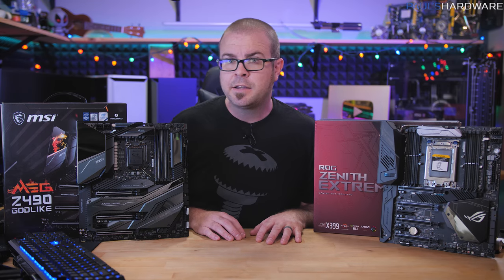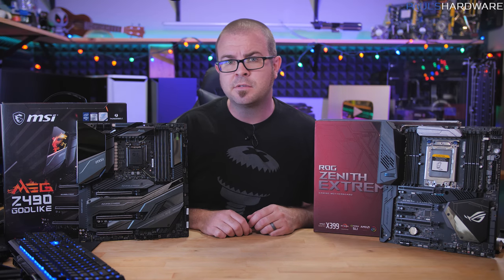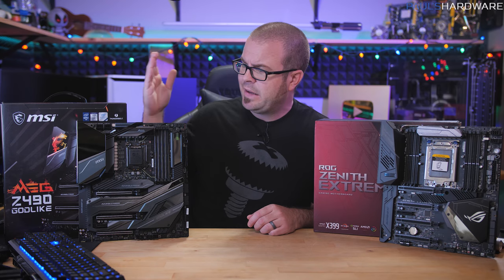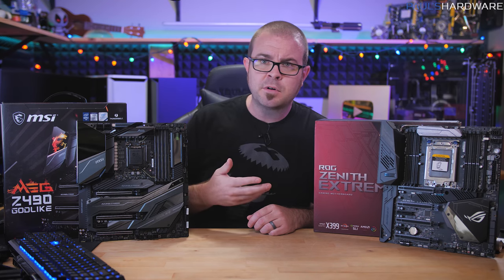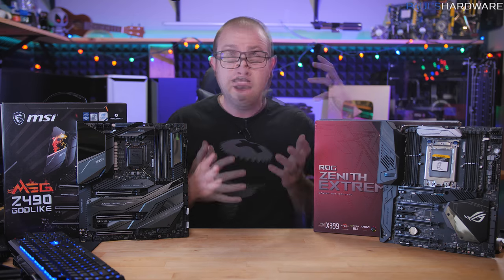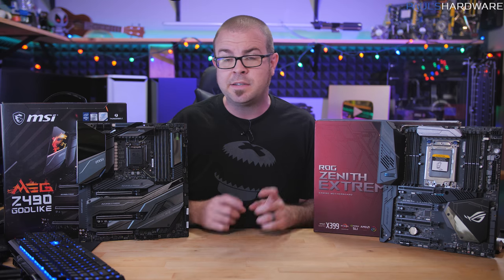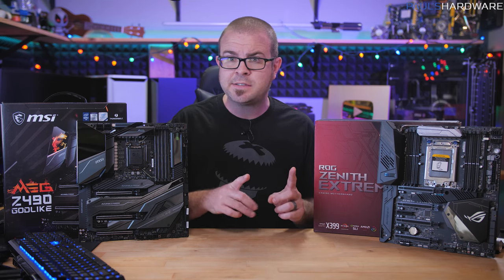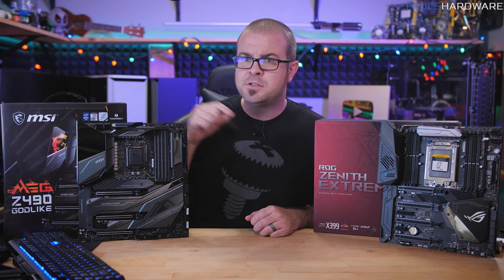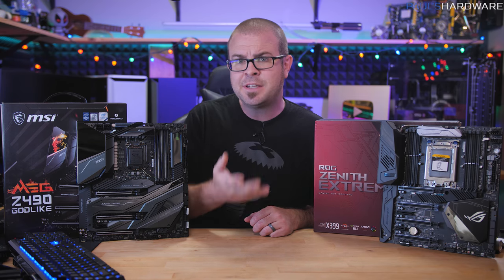I've been lucky enough to play around with a lot of high-end motherboards on my YouTube channel because they get sent to me for product launches, reviews, and builds. But I often wonder who actually buys these things — who pays $700 or more for something like an MSI Godlike, an Asus ROG Extreme, or a Gigabyte Aorus Extreme motherboard? Today I'm going to ask an even better question: what features do boards like these have that a $200 mid-range board doesn't?